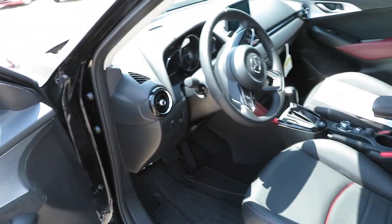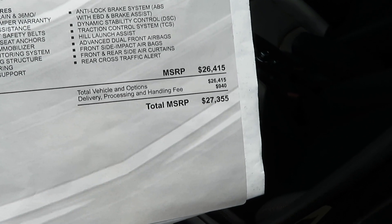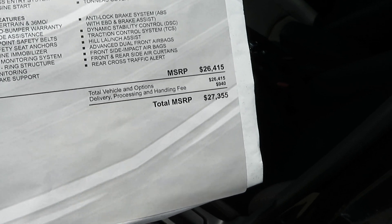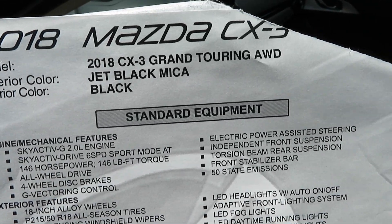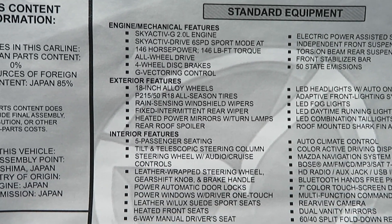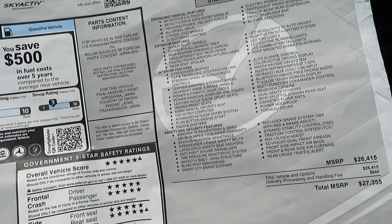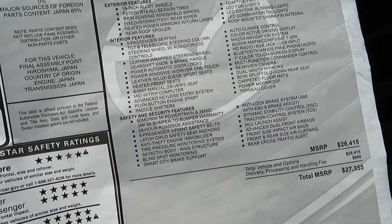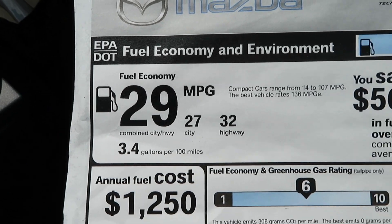The all-wheel drive is really not that expensive either. The sticker price on this vehicle is $27,355 with the options, which is really not bad because it's all-wheel drive as well. The horsepower on this one is 146 horsepower and 146 foot-pounds of torque, so it's not that fast, but it will do what it's got to do. It's a 2.0-liter four-cylinder. Fuel economy is 27 in the city, 32 on the highway, 29 combined — not bad at all.